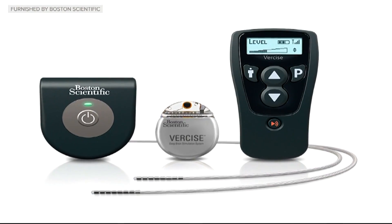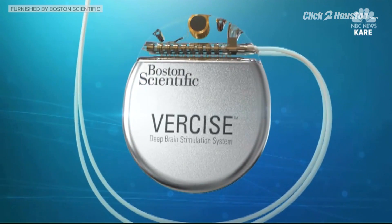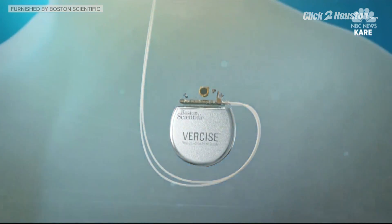What makes this Boston Scientific device different from the previous ones? I would compare it to something like how our cell phones and smartphones have evolved — it just has more features, so you can do more things with it. Essentially, it's more personalized. It has independent contact control, which controls the amount of current and where it goes into the patient's brain, hitting the right spots and avoiding negative side effects.